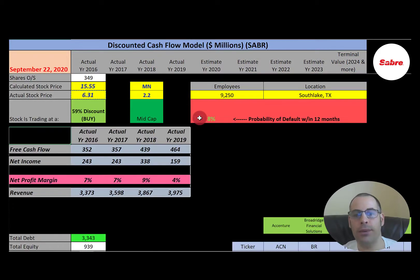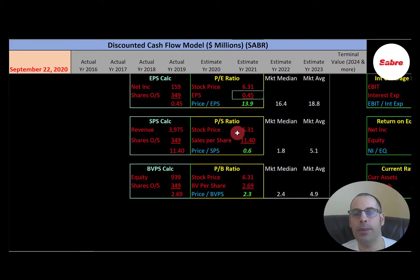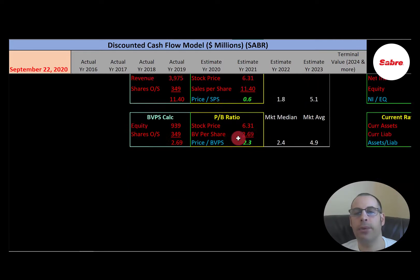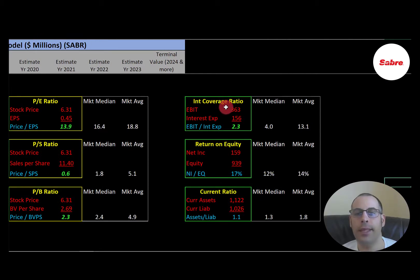Let's look at our financial ratios. Really good P/E — stock price over earnings per share. I like to see below 15; they're at 13.9. Good price-to-sales — stock price over sales per share. I like to see below 2.5; they're at 0.6. Good price-to-book — stock price over book value per share. I like to see below 3.5; they're at 2.3. Good interest coverage ratio — EBIT over interest expense. I like to see above 2; they're at 2.3. A decent ROE — net income over equity. I like to see above 20%; they're at 17%. Good current ratio — current assets over current liabilities. I like to see between 1.2 and 2; they're at 1.1, which is fine.